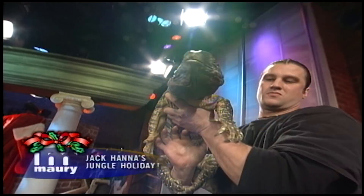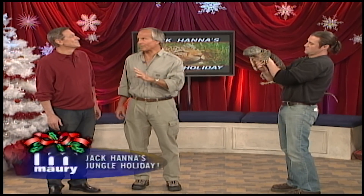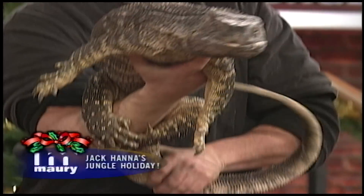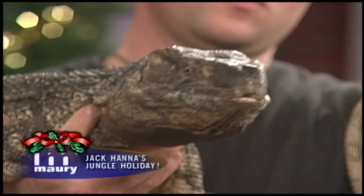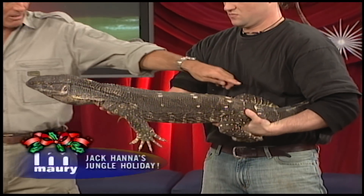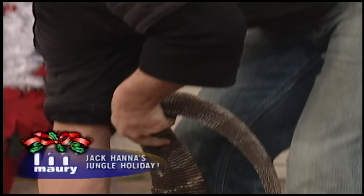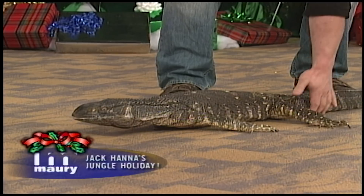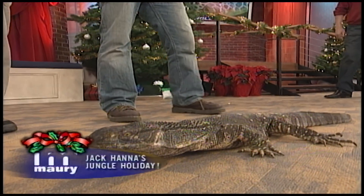This is a monitor lizard — a black-throat monitor. I saw this animal in Tanzania not even four months ago. It has very sharp teeth. Some people think it's a baby Komodo dragon, but it's not. This animal eats rodents, mice, birds — anything it can find. I've seen them way up in trees; they're very fast on land. They use that tail as a means of defense — it's like a razor blade on top. I've been hit on my leg by one. Look at those claws for climbing trees, and see that tongue — it's searching all the time.